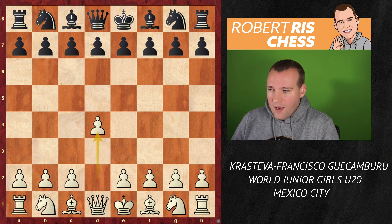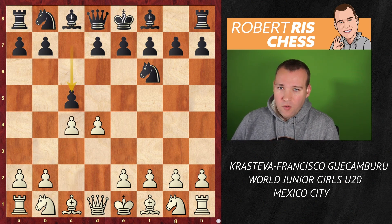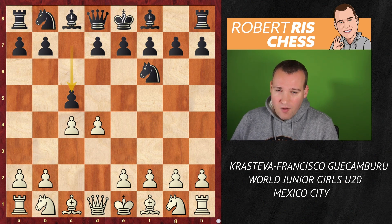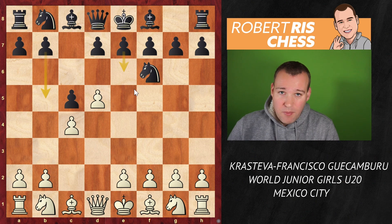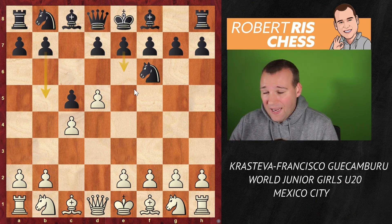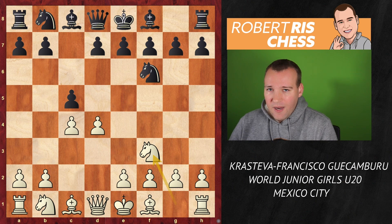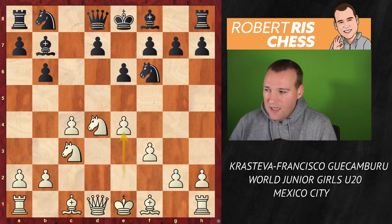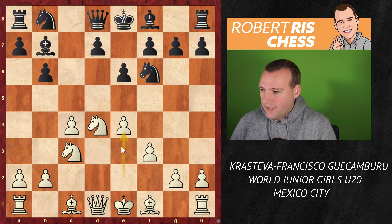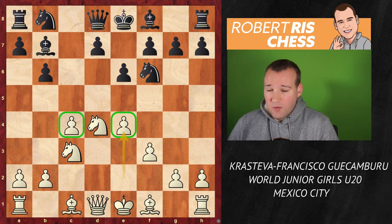Krasteva plays 1.d4 and in a must-win situation, Candela goes for one of the sharpest options with the move c5 on move 2, either inviting White to go for the Benoni after d5, or e6 for instance, or even the Benko Gambit. These lines can potentially become very sharp. A lot of players don't like to enter these complicated positions, and therefore Krasteva goes for the move Nf3. After pawn takes pawn, knight recaptures, b6, Nc3, Bb7, f3, e6, e4 — we have a transposition to some sort of Sicilian with pawns on e4 and c4.